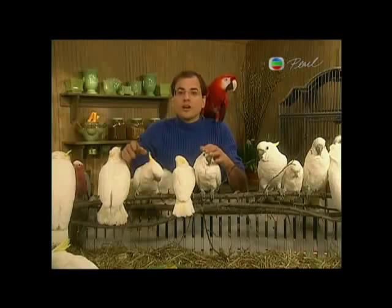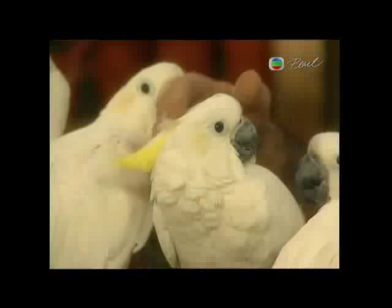They come in a range of colors — whites, pinks, and grays. Like their cousins the cockatiels, cockatoos all have erectile crests on their heads that they can raise or lower according to their moods.